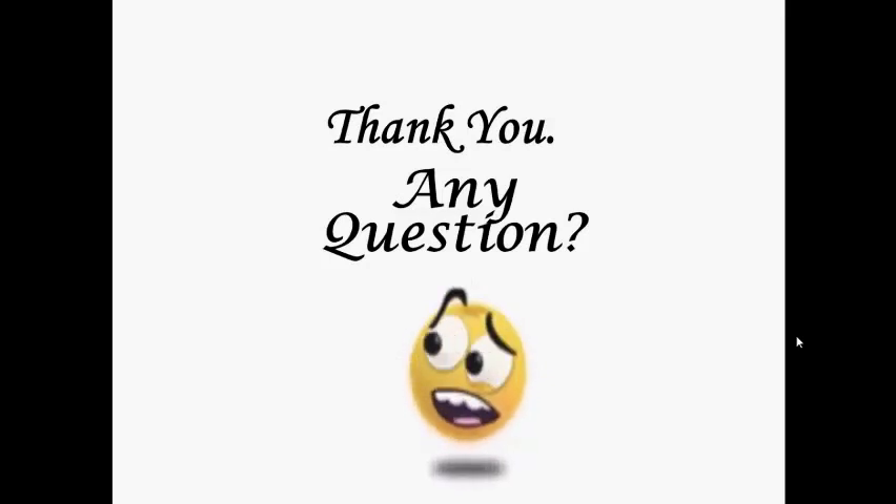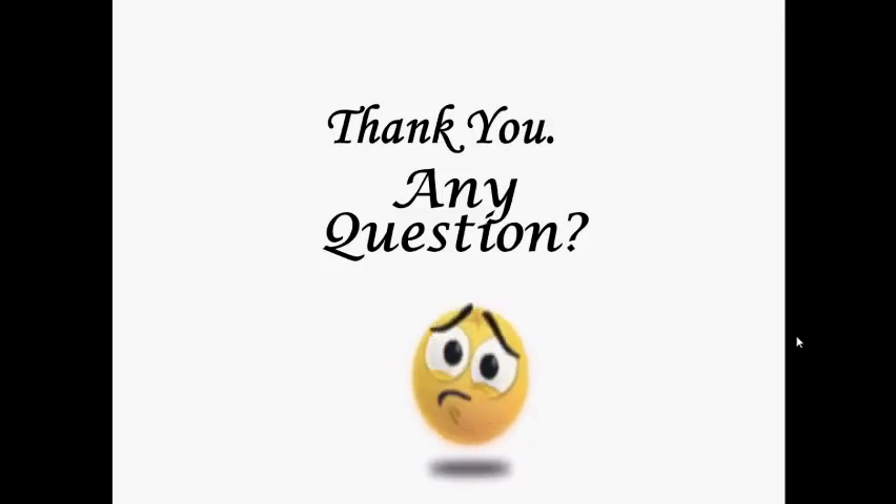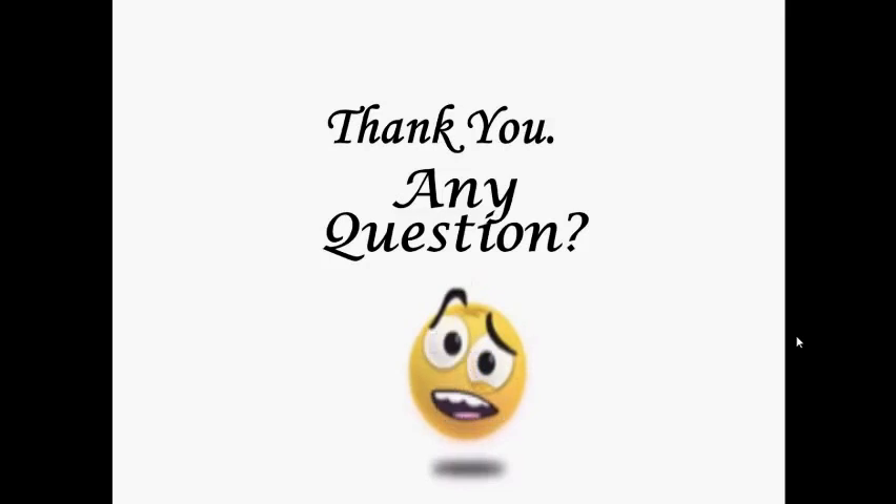I tried my best to clear all of your confusion and provide solutions to your problems. If you have any questions for me, put them in the comments and I will answer you later. Hope you enjoyed it — thank you so much for watching my video.